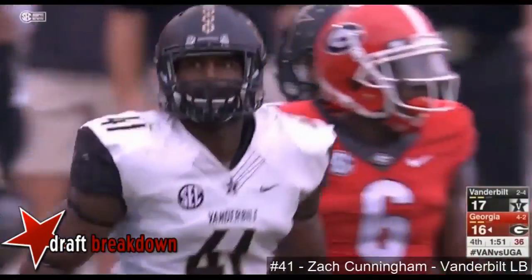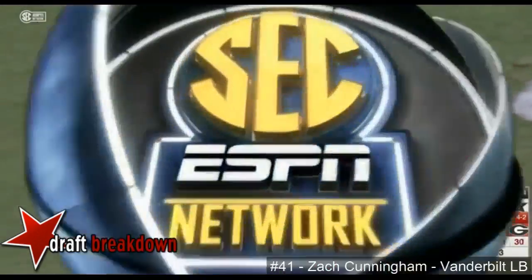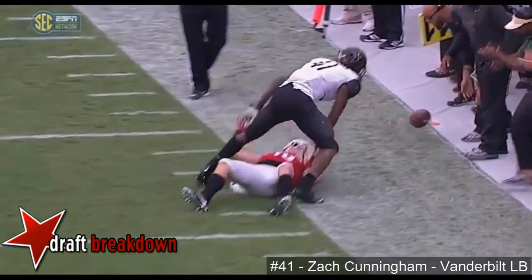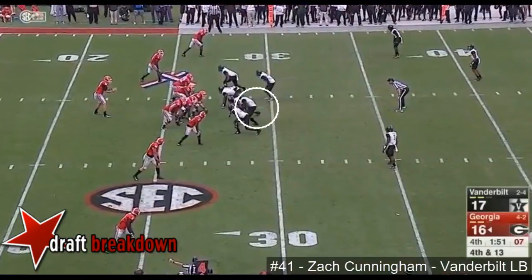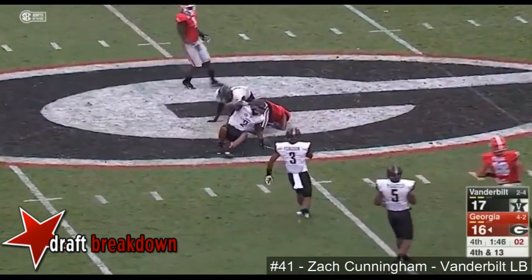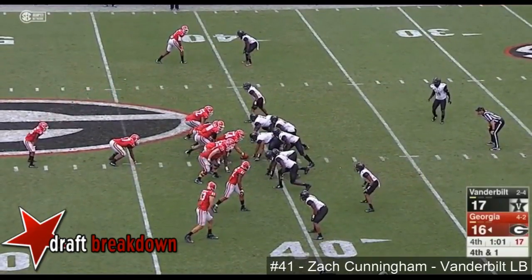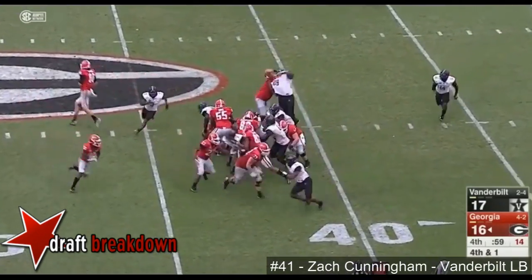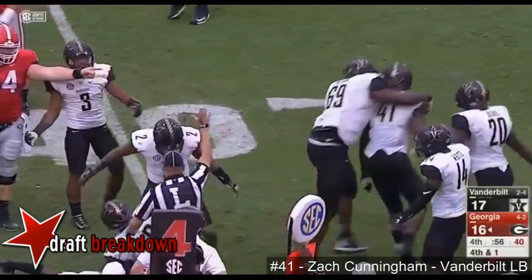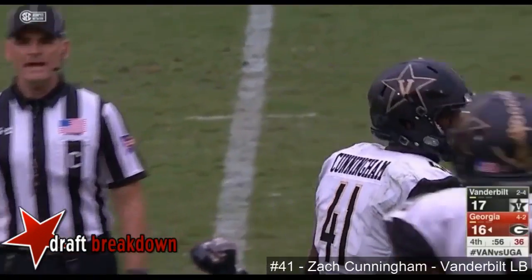Crowd isn't always right, but I think they got this one right — that's number 41, that right hand. Fourth and 13 — over the middle, wide open. Chubb with his hand on the ground and here comes McKenzie again. Toss sweep — McKenzie. Did Zach Cunningham — yes, it was 41 — make another outstanding play for the Commodores?